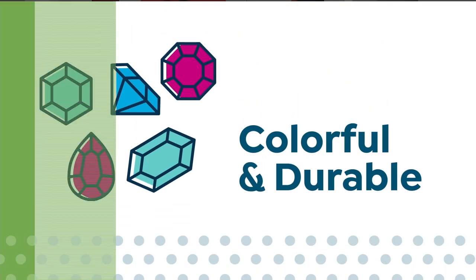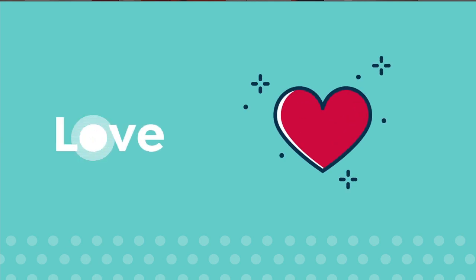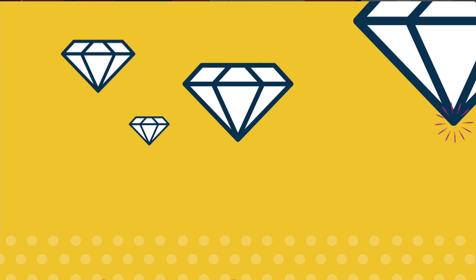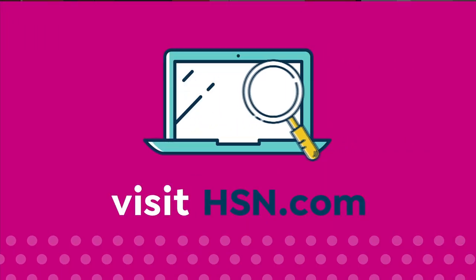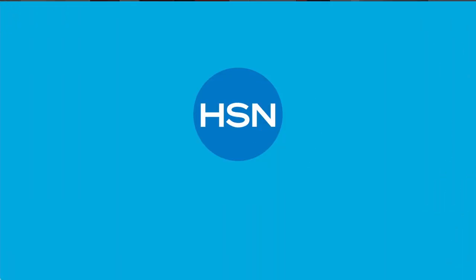Colorful and durable — that's why we give some of them a little more love. Enhancements may require special care and may not be permanent, while others may last a lifetime. For more information, visit hsn.com and search Gemstone to see our Gemstone Enhancement Chart.